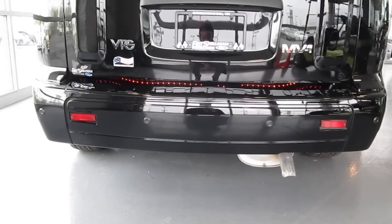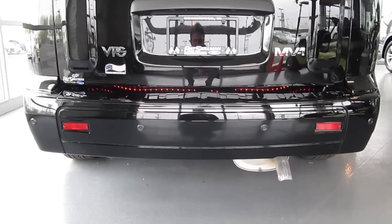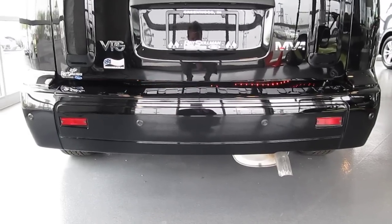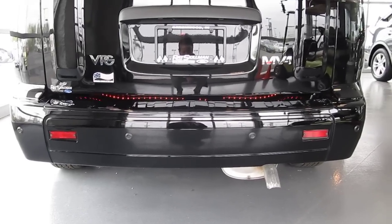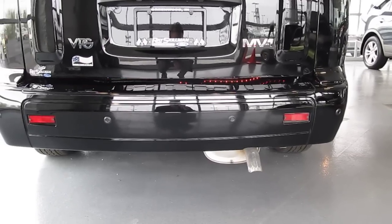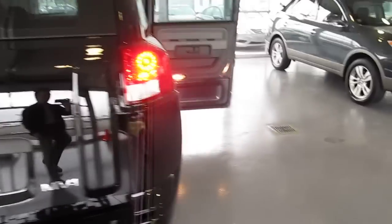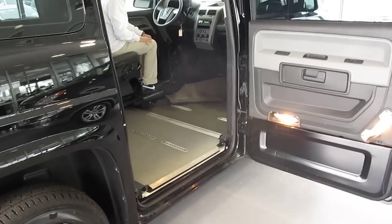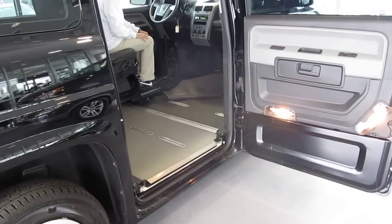This also has an LED light bar in the back. Turn on the left turn signal. You're covered with an LED light bar as well. Thank you.